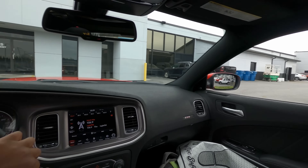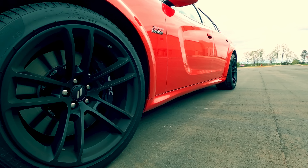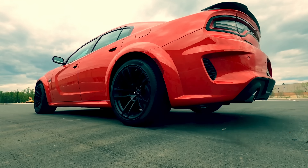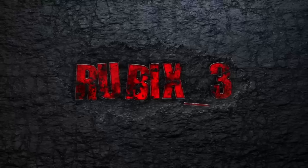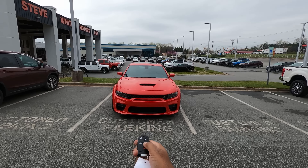We are in the wide body, baby! All right, guys, here we go. This is it — first drive of the 2022 Charger Scat-Pack Wide Body.